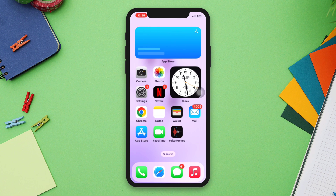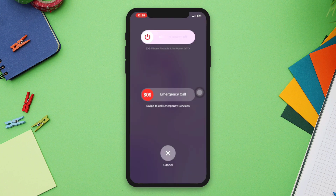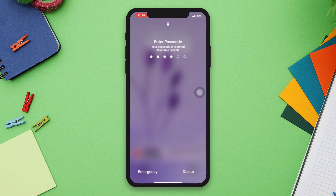Solution one: Force restart your iPhone. Press and hold the power button until the slide to power off message appears. Slide the power icon to turn off your device, then press the power button again to turn it back on.